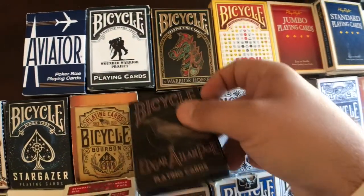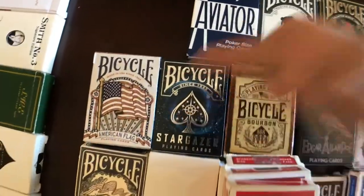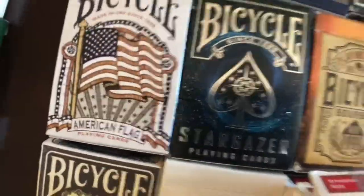If you know me, you know I love Edgar Allan Poe. Next up is the Bicycle Bourbon Stargazer.